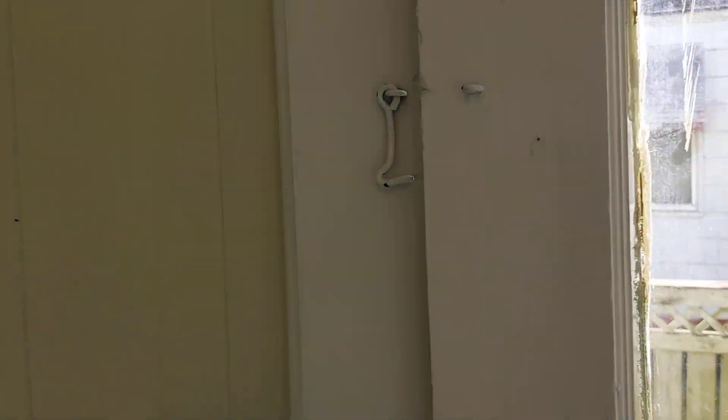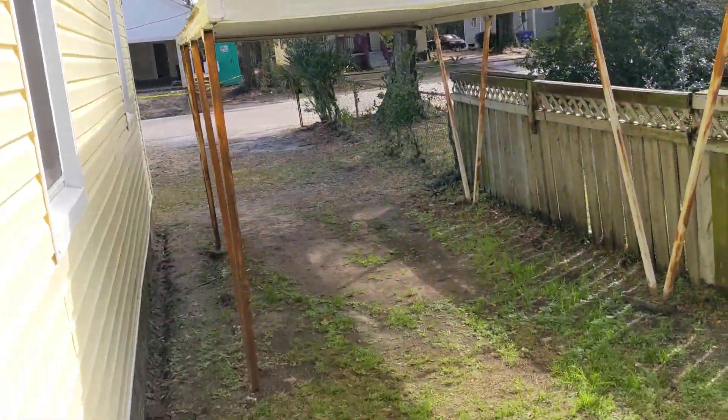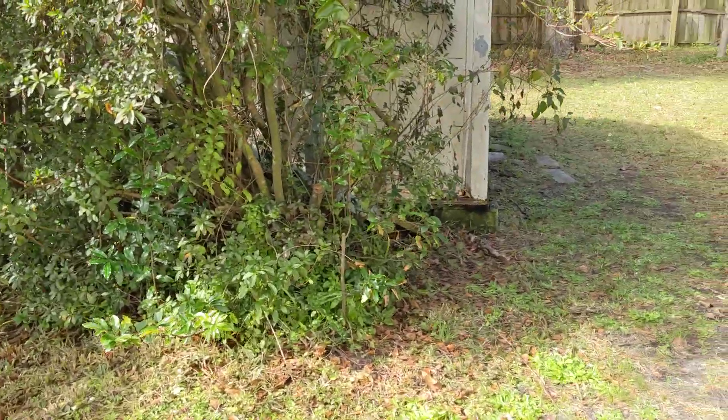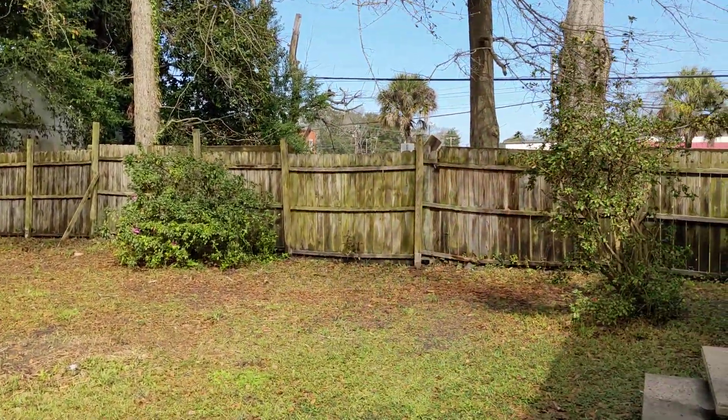Going outside. It's the backyard. Here is a carport. And the lovely backyard.